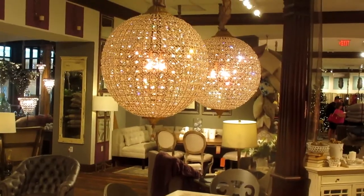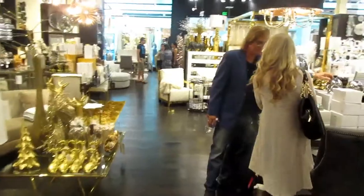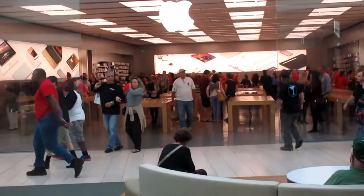I love those lamps. And this is another one of my favorite stores in the mall — the Apple Store. I love new Apple products.